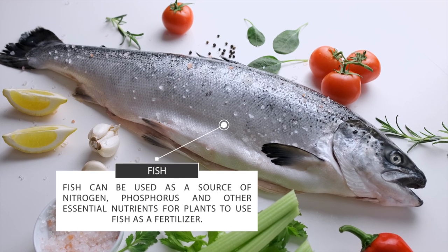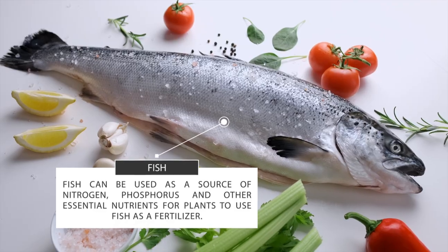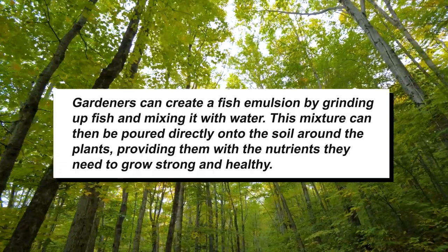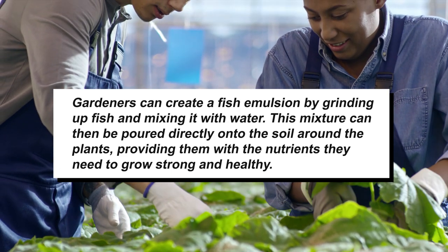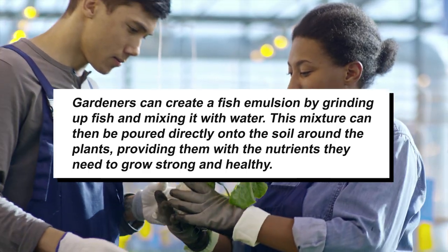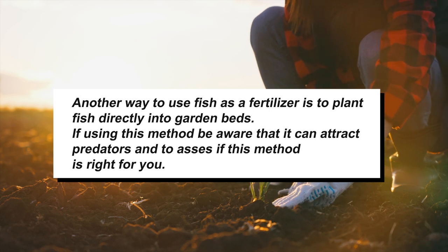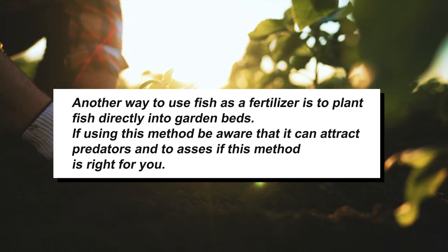Fish can be used as a source of nitrogen, phosphorus, and other essential nutrients for plants. To use fish as a fertilizer, gardeners can create a fish emulsion by grinding up fish and mixing it with water. This mixture can then be poured directly onto the soil around the plants, providing them with the nutrients they need to grow strong and healthy. Another way to use fish as a fertilizer is to plant fish directly into garden beds. If using this method, be aware that it can attract predators, so assess whether this method is right for you.